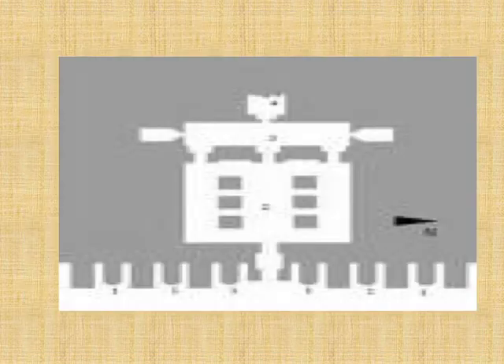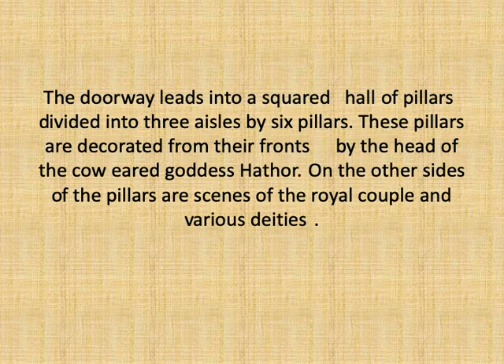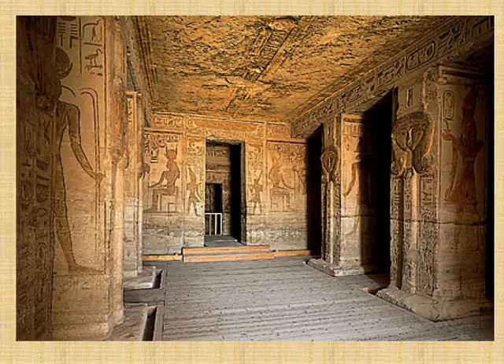As for the interior design of the temple, it is smaller than the Great Temple of Abu Simbel, containing only a single pillared hall which leads to the vestibule, which in turn leads to the sanctuary. The doorway leads to a hall of pillars decorated by six pillars arranged in two rows of three. These are Hathoric pillars depicting representations of goddess Hathor as a female with the ears of a cow and her tripartite hairwick. Upon these pillars, Rameses II is represented making offerings to various deities. The pillars are also decorated by scenes of Rameses II making offerings to different deities.